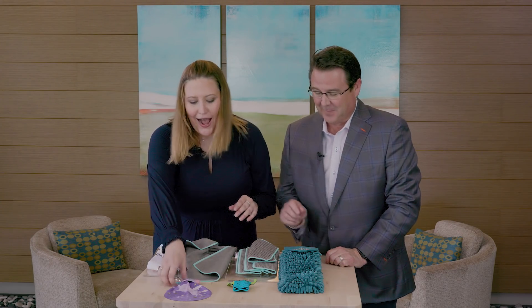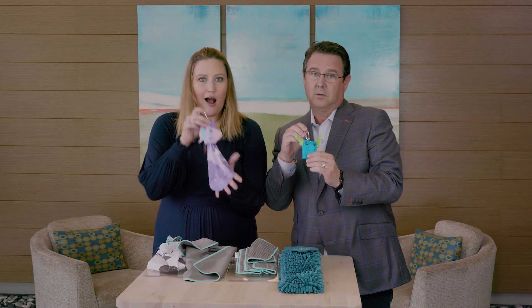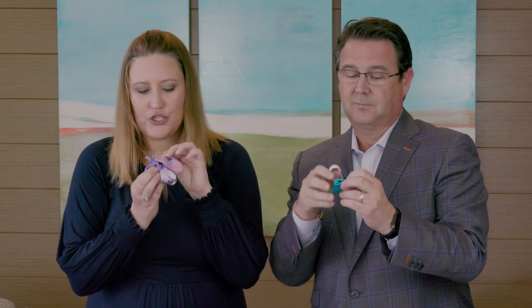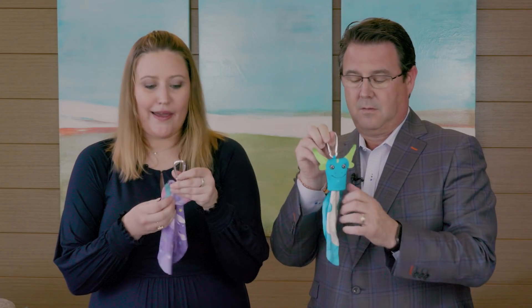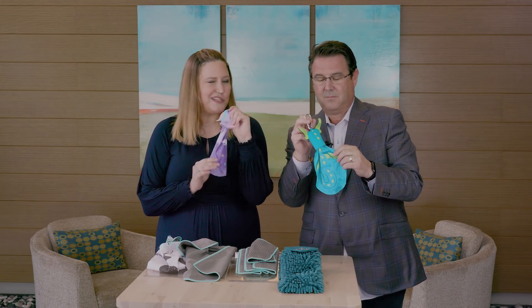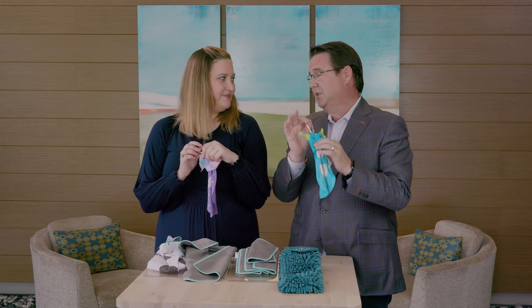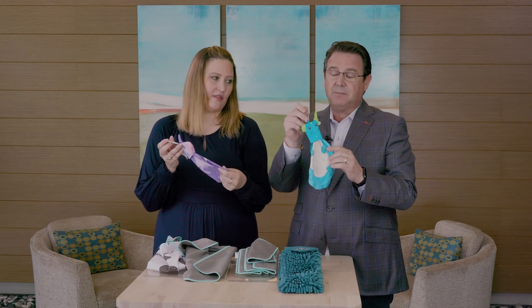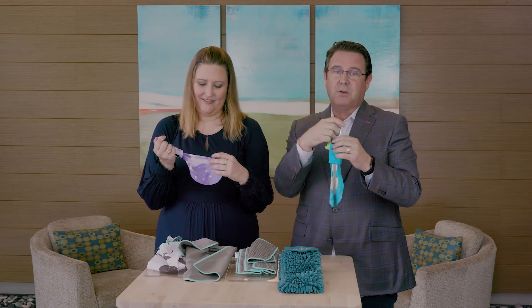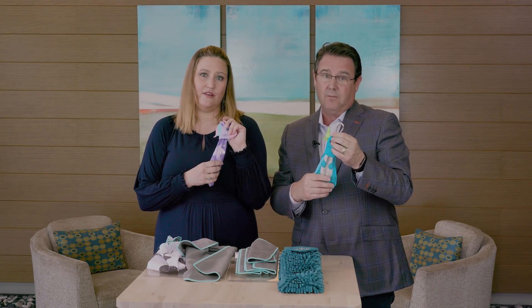And then some great stocking stuffers for the kids — we are obsessed. We have a unicorn and dragon optic scarf. What's awesome about these is that the scarf itself folds into the little head and then it snaps closed. It comes with a carabiner so kids can put it on their backpack or their lunch bag. There's a pattern on both sides — same material as the adult optic scarf but great for kids.